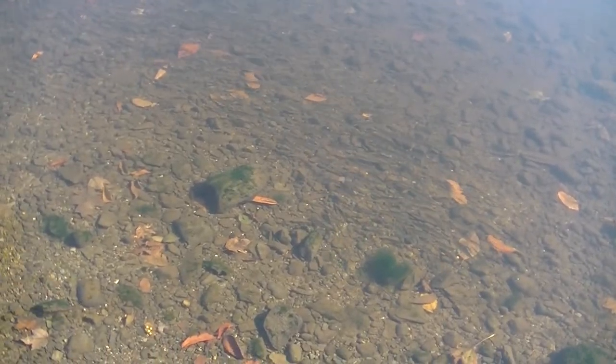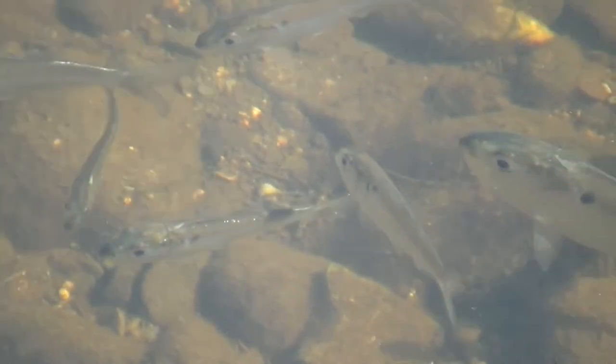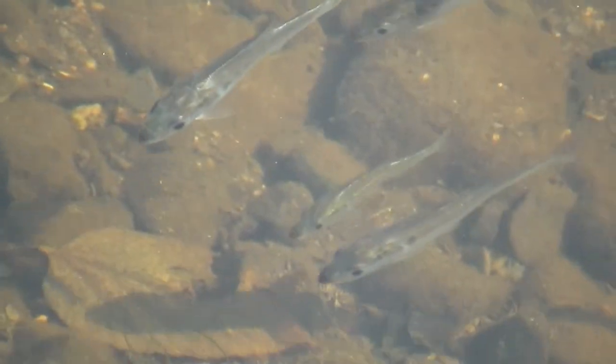I was about to leave and then there was one more school that was very close to shore. So I zoomed in a bit and we got one last set of pictures before I called it a day and headed for home.